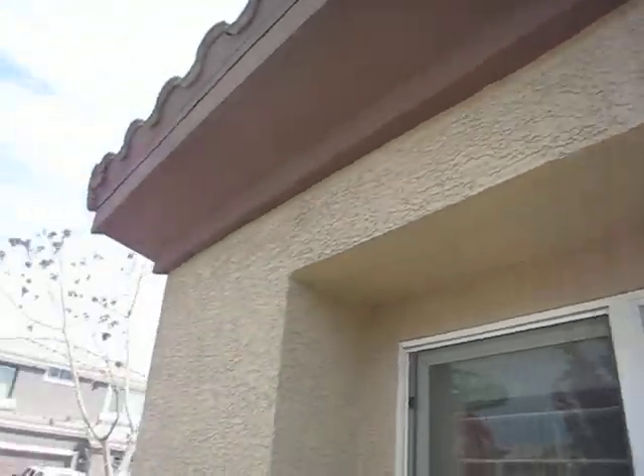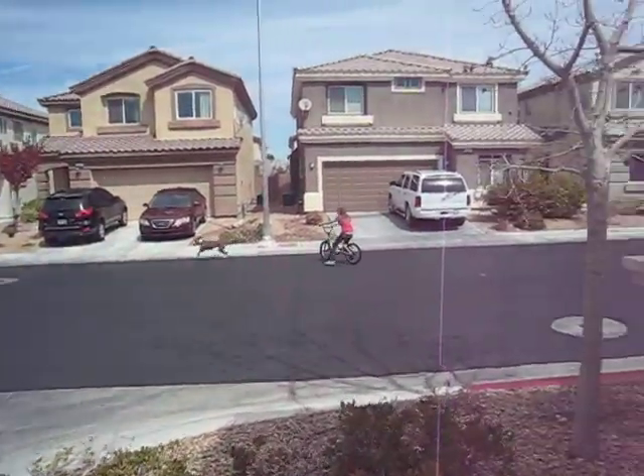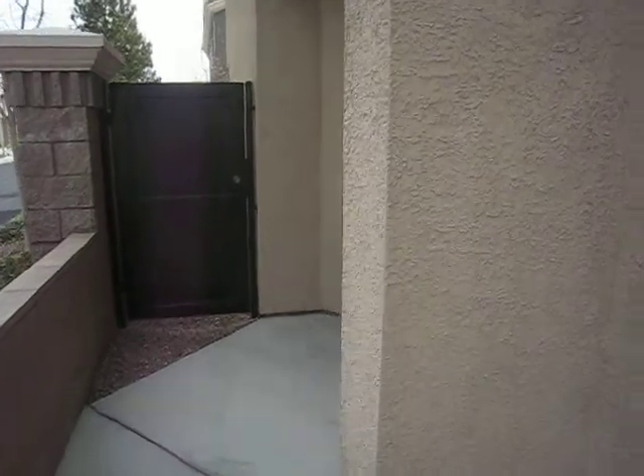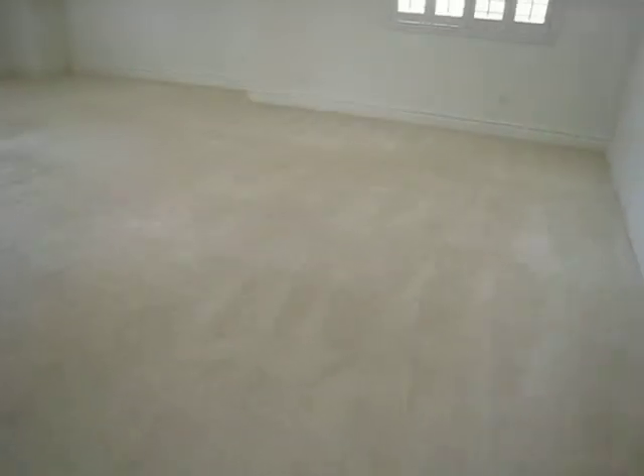6672 Bristow calls. Entry tile is in good shape. Nice wide base molding. Carpet's in okay shape — it could probably just be cleaned.